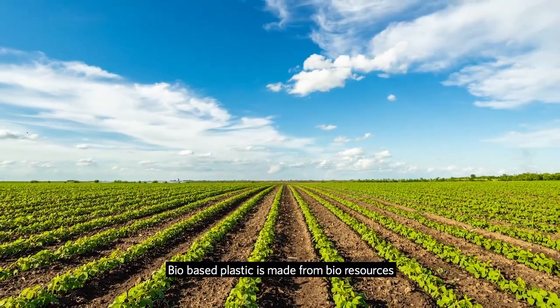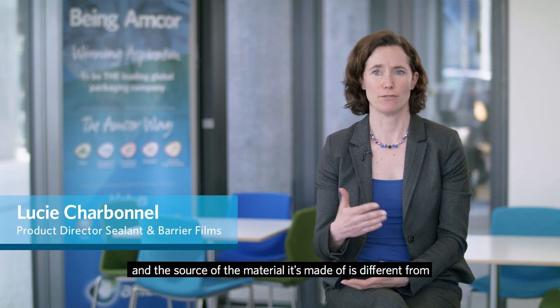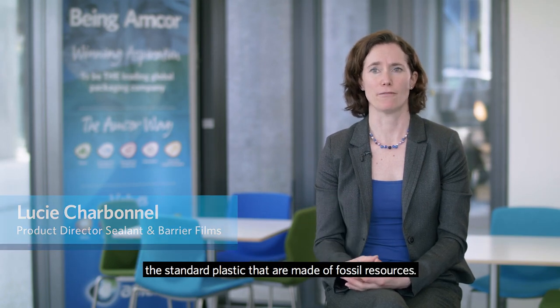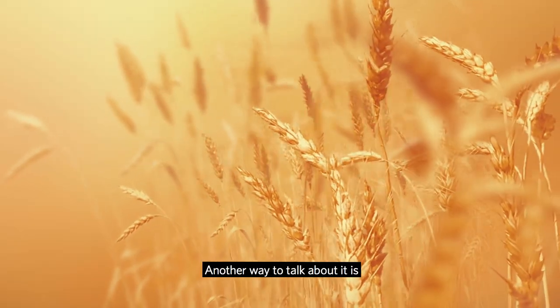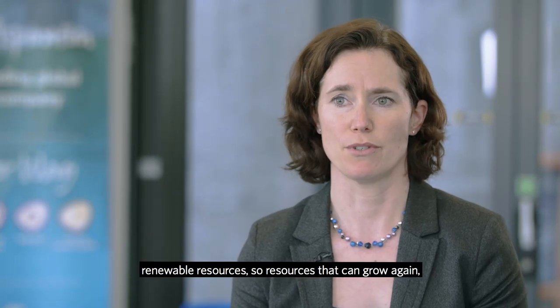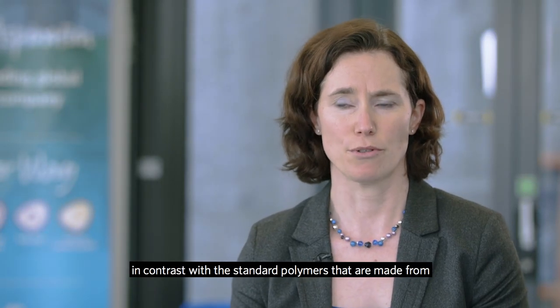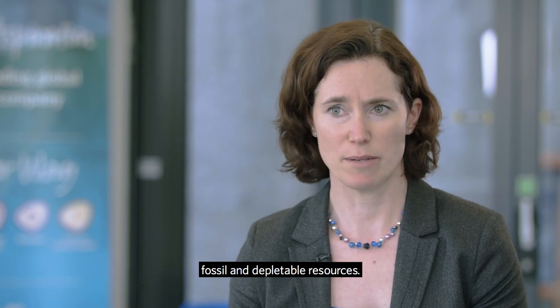Biobased plastic is made from bioresources, and the source of the material it's made of is different from standard plastics that are made from fossil resources. Another way to talk about it is that biobased also means it's made from renewable resources — resources that can grow again — in contrast with standard polymers that are made from fossil and depletable resources.